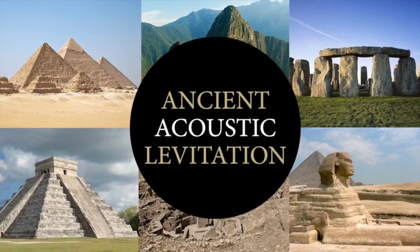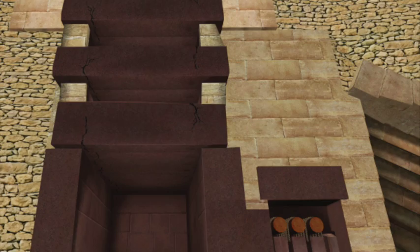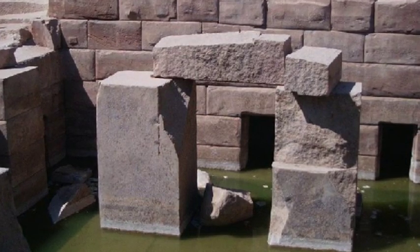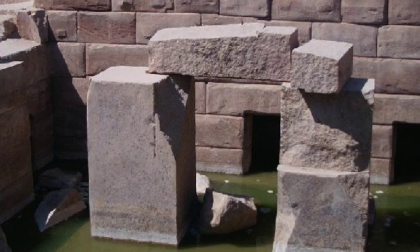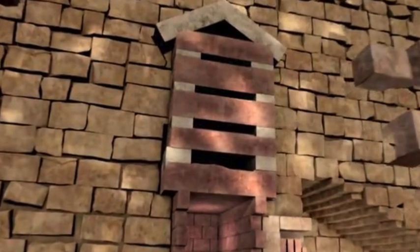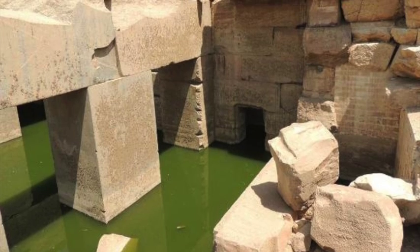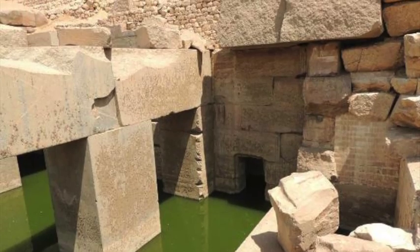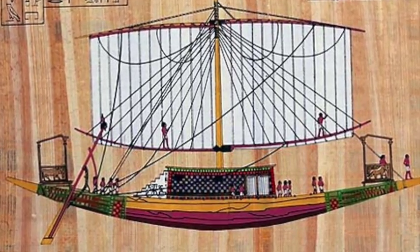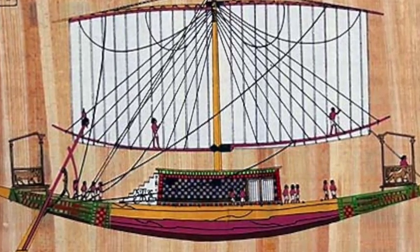Hello everybody and welcome to Ancient Architects. In my previous videos we have seen that certain blocks that make up structures like the Great Pyramid and the Assyrian have been transported hundreds of miles before being placed into their final position. The granite blocks of the King's Chamber of the Great Pyramid weigh up to 60 tons and were transported more than 500 miles from the Aswan Quarry. The same granite was used for the giant columns of the Assyrian 200 miles away, and although Egyptologists easily explain the transportation by claiming they were simply sailed up the River Nile, nobody has ever demonstrated this feat before stating it as an historical fact.